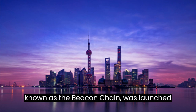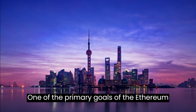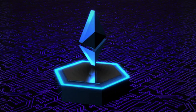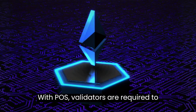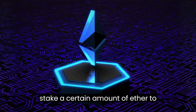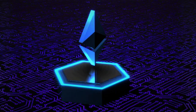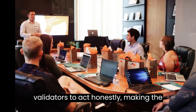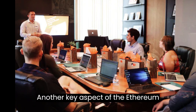The first phase, known as the Beacon Chain, was launched in December 2020. One of the primary goals of the Ethereum Shanghai upgrade is to enhance network security. This will be achieved by implementing a new consensus mechanism known as proof-of-stake (PoS). With PoS, validators are required to stake a certain amount of Ether to participate in the network's consensus process. If they act maliciously, they risk losing their stake, incentivizing validators to act honestly and making the network more secure.